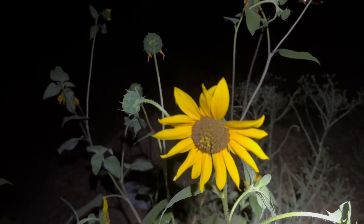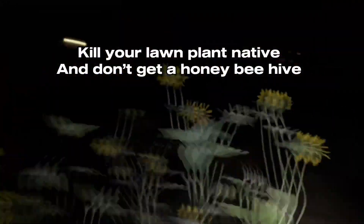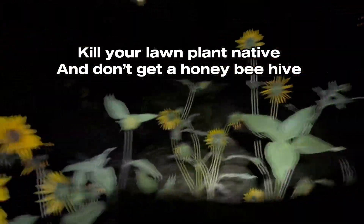Moral of the story: plant native. Help the native bee homies. Save the right bees. Stop supporting invasive honeybees — don't get a beehive. Get some native plants and provide that habitat.